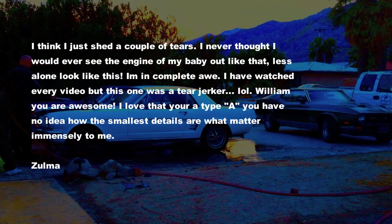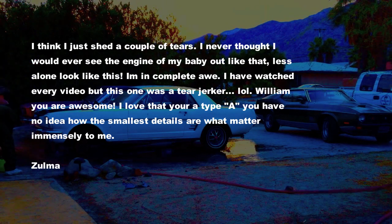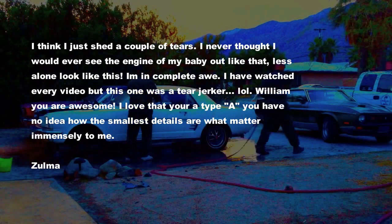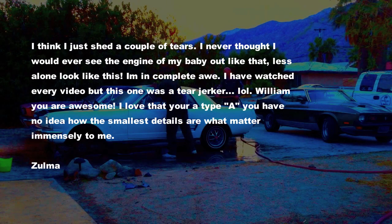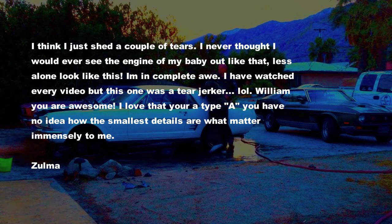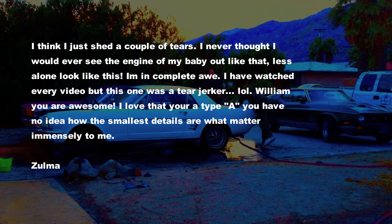This is somewhat awkward because it's a lot of complimentary stuff towards myself and I'm reading my own copy. This is from Zalma, the owner of the Mustang: 'I just shed a couple of tears — I never thought I would see the engine of my baby out like that, let alone look like this. I'm in complete awe. I've watched every video but this one was a tearjerker. William, you are awesome. I love that you're a type-A — you have no idea how much the smallest details matter immensely to me.' From Zalma.